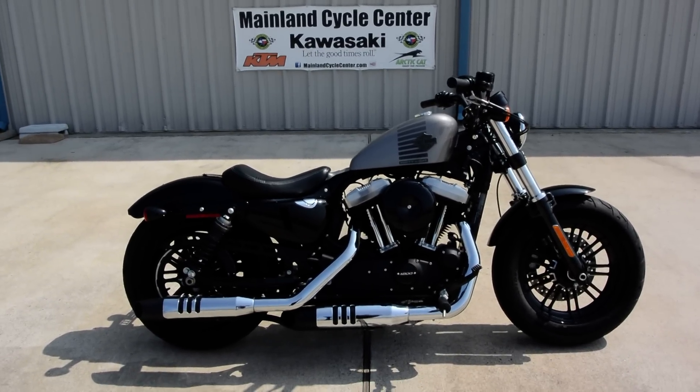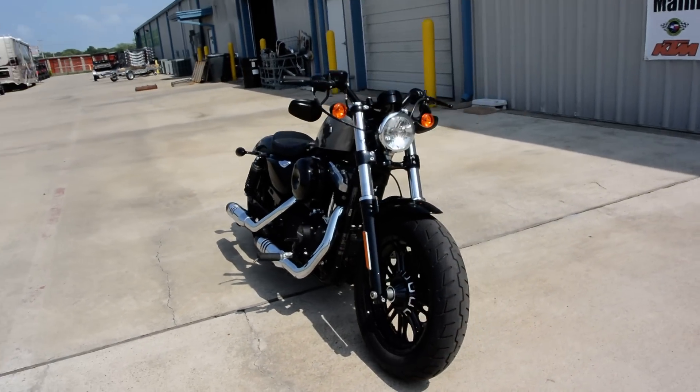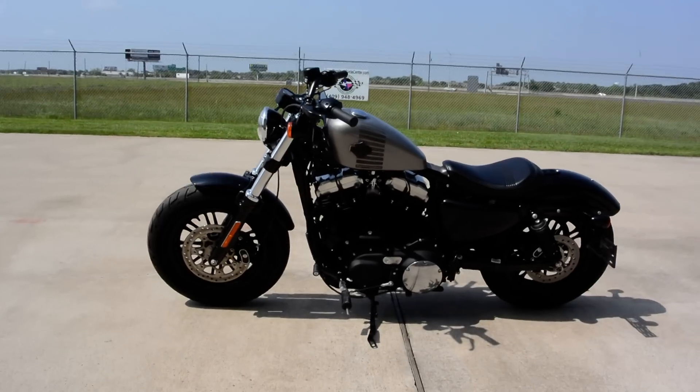Hi, Albert here with Mainland Cycle Center. Today I want to show you a pre-owned 2016 Harley-Davidson. This is a Sportster. It's called the 48. It is a 1200cc motor. A very cool looking bike.